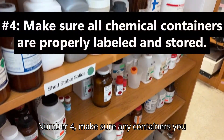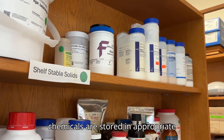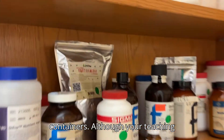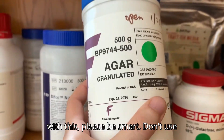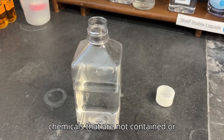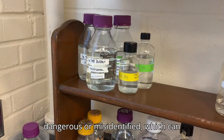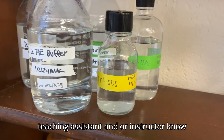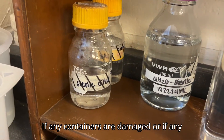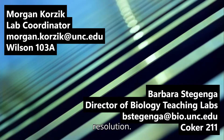Number four: make sure any containers you use are properly labeled and any chemicals are stored in appropriate containers. Although your teaching assistant and/or instructor will help with this, please be smart. Don't use chemicals that are not contained or labeled properly, as they could be dangerous or misidentified, which can lead to various consequences. Let your teaching assistant and/or instructor know if any containers are damaged or if any labels are illegible. These can be reported to the lab coordinator for resolution.